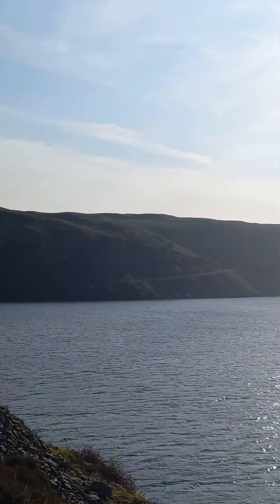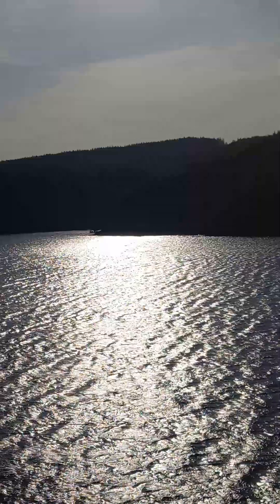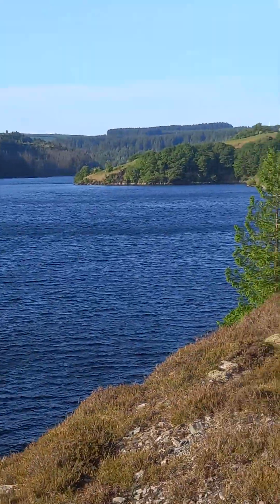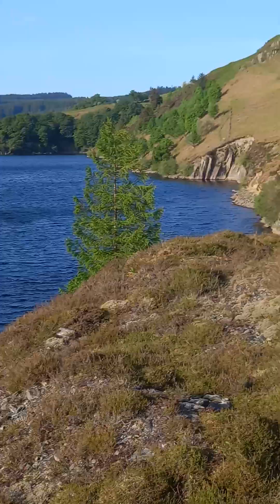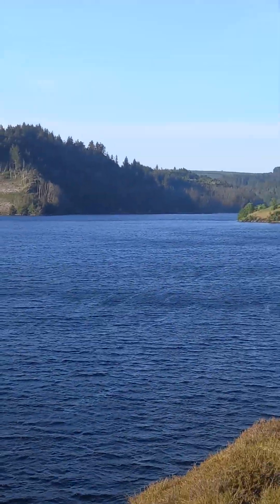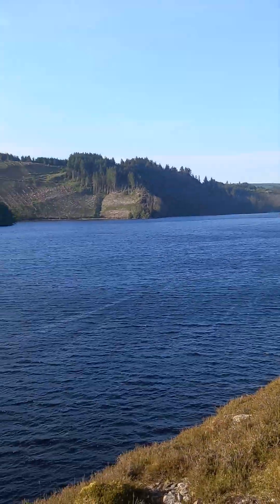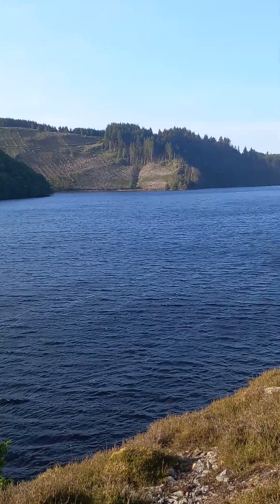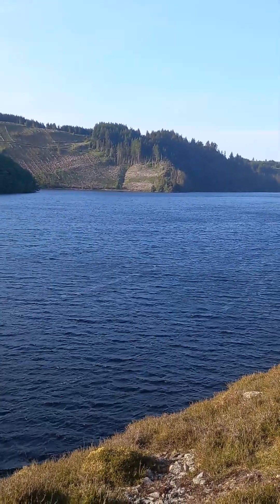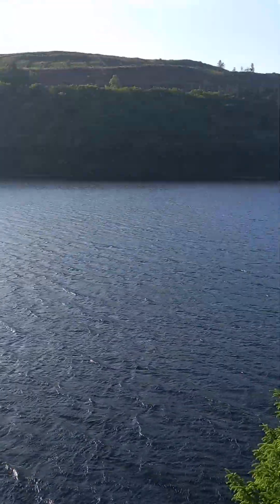Anyway, this is it — Llyn Brianne Dam. Absolutely stunning. It goes up that way as well. Absolutely stunning views, absolutely gorgeous. If you're into nature, into this type of thing, highly, highly recommend you come here. There's not a lot of people around anyway. It's a decent size car park, picnic benches around. Definitely, definitely be coming here.